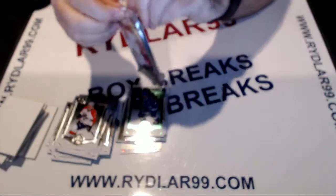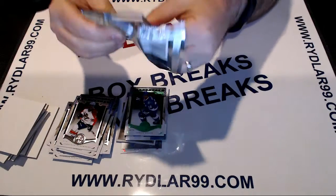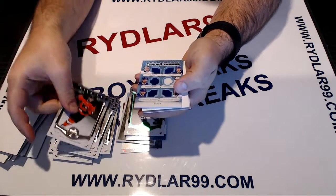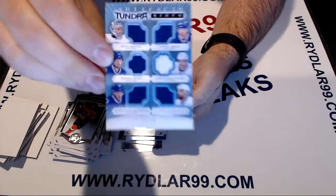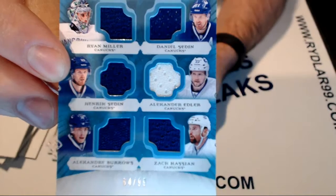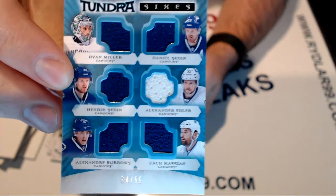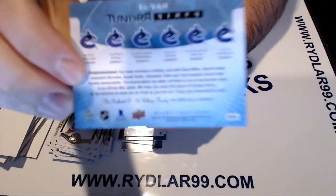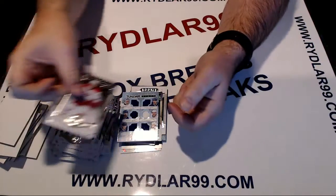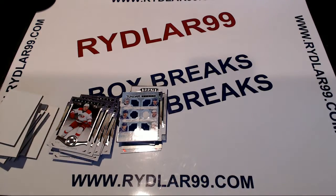And our big hit for the box — Tundra Sixes out of 99 for the Canucks. Haven't even looked at it yet: Miller, Sedin, Sedin, Edler, Burrows, and Cassian. Number 64 out of 99. So we have a main hit for the box — all Canucks. That's it for the break. Thank you guys for taking part in it. Remember, I have another box of artifacts going tonight if that is your pleasure. Have a good one everybody, thank you.